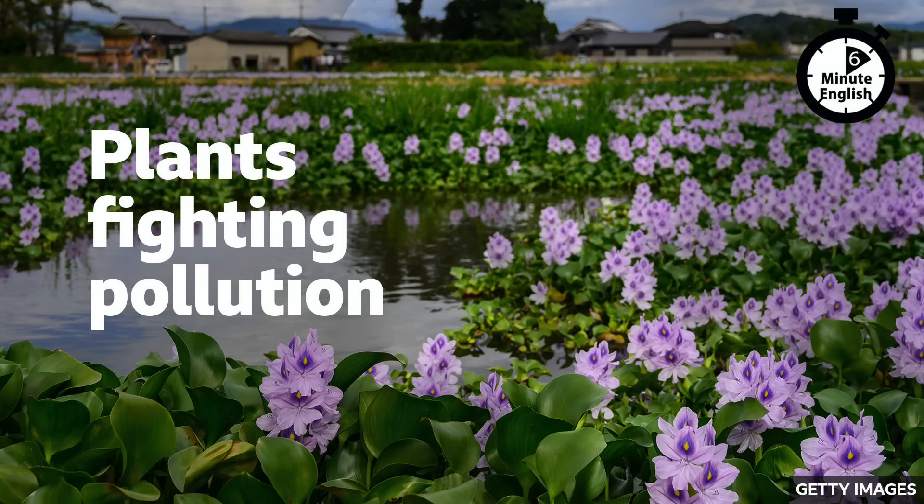But first, I have a question for you, Neil. One word we'll be hearing a lot in this programme is phytoremediation – the technique that certain plants use to remove harmful chemicals from polluted environments. But how do they do this? Is it by using A – their leaves, B – their roots, or C – their seeds? I think some plants clean up pollution using their roots. We'll find out the correct answer later.